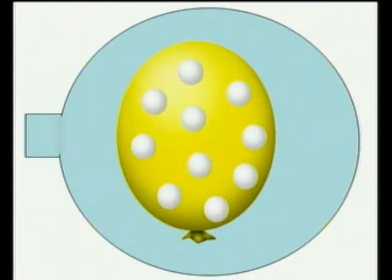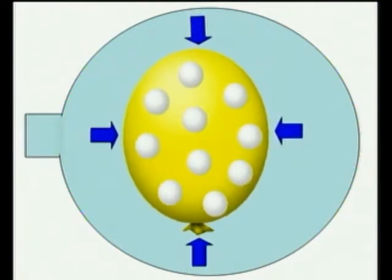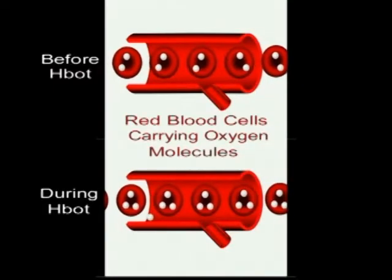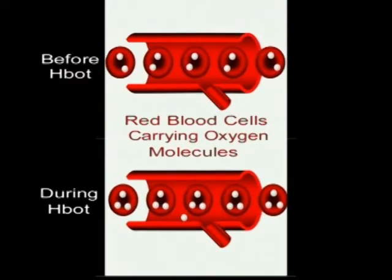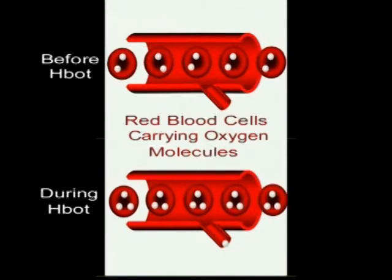In this simple diagram, the area in blue represents our hyperbaric chamber. The white balls in the blue represent oxygen molecules. As we increase the air pressure in the chamber, this pressure pushes the oxygen molecules closer together. When you are in the chamber, your red blood cells are now capable of carrying more of this concentrated oxygen, and some oxygen can even dissolve into the blood plasma, the fluid that carries the blood cells.